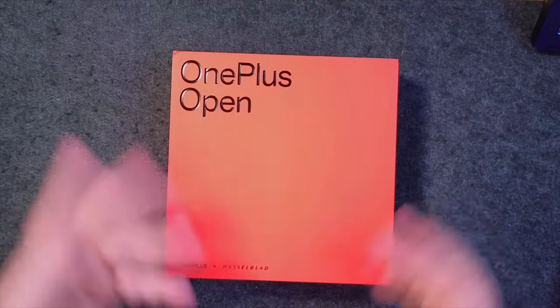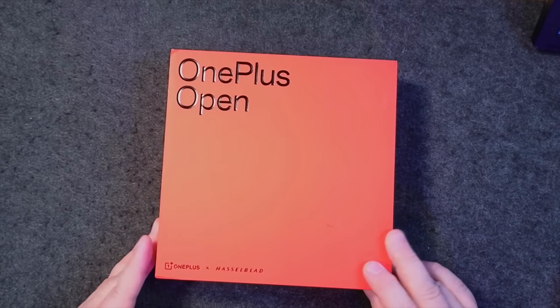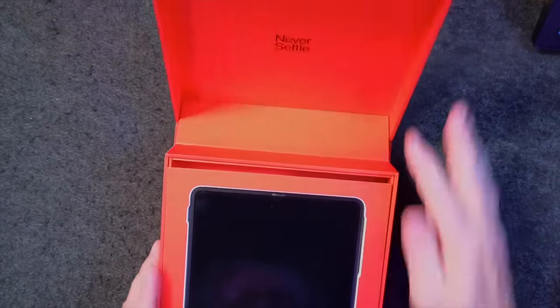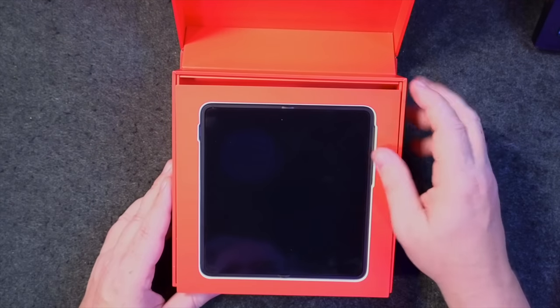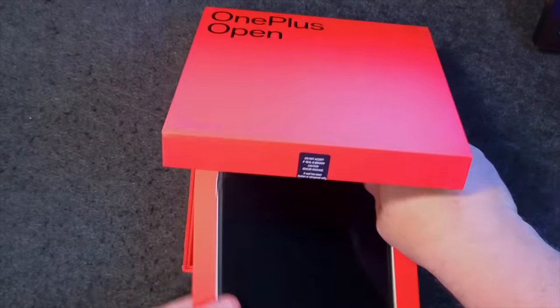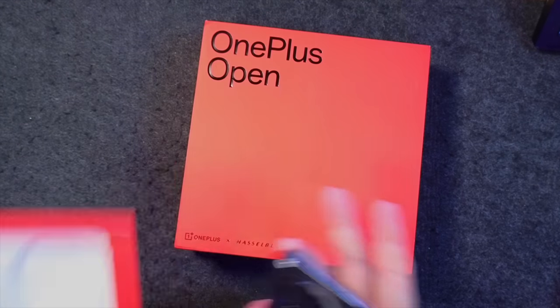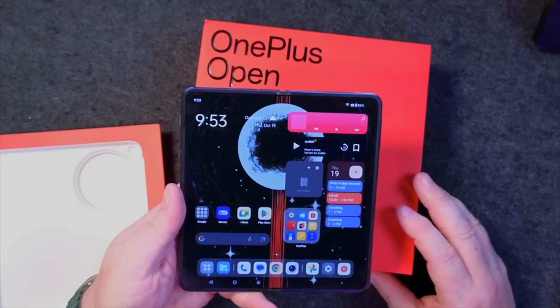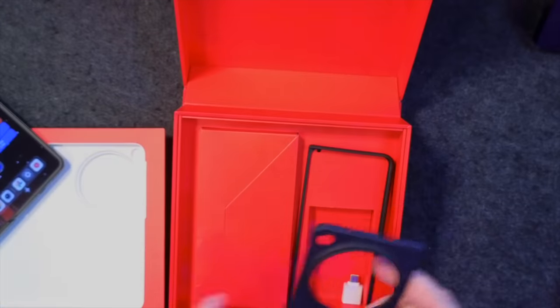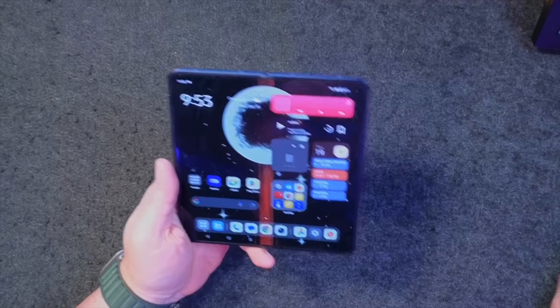I've already unboxed it obviously — I've had it for a week or two and I've been using it — but I'm going to recreate the unboxing to a certain extent because it's kind of a cool thing. You open it up and the phone actually lifts up, this pops out, and then you have the phone, and the phone is pretty slick, honestly. You also get some other things in the box. It comes with a nice case — just a very thin plastic protective case, not a drop-proof case or anything like that.